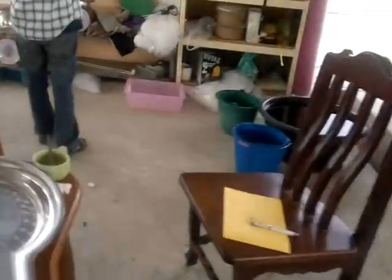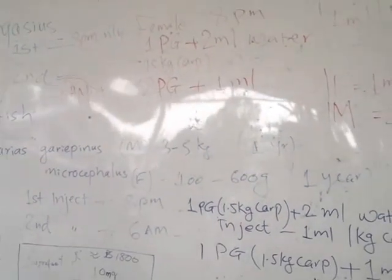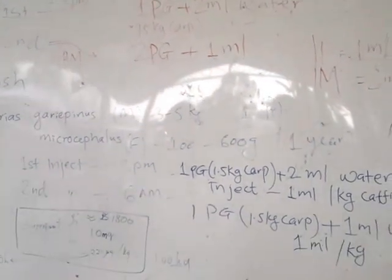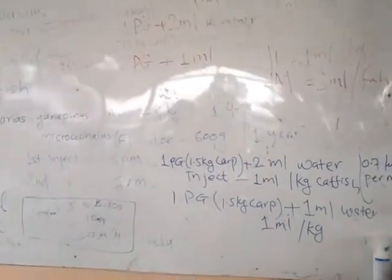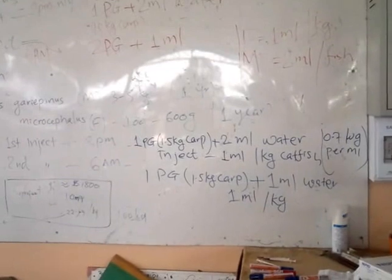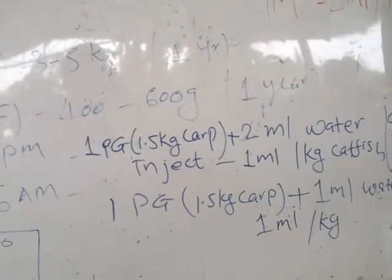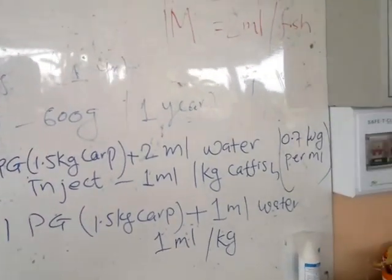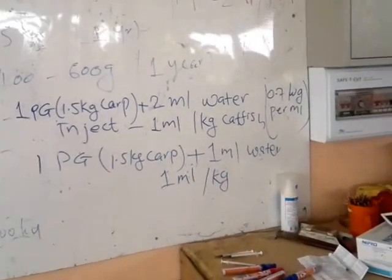This is part of the training program. Here is the board where our trainees learn about the injection protocol. First injection is at 8 p.m. the previous evening: 1 pituitary gland of a 1.5 kg fish dissolved in 2 ml water, which equals 0.7 microgram per liter. Then inject 1 ml per kg of catfish.